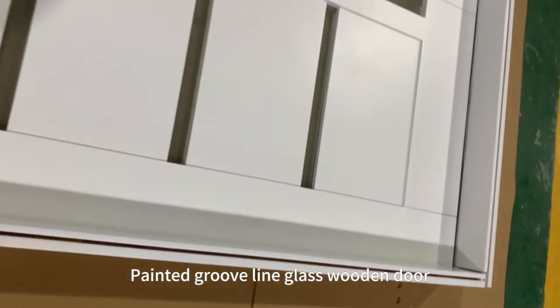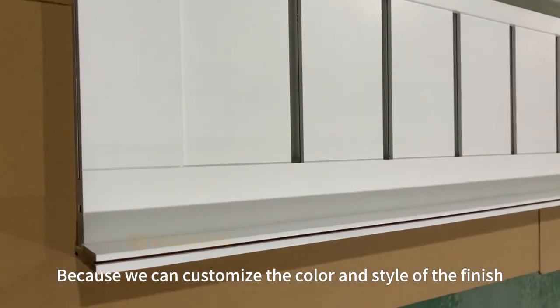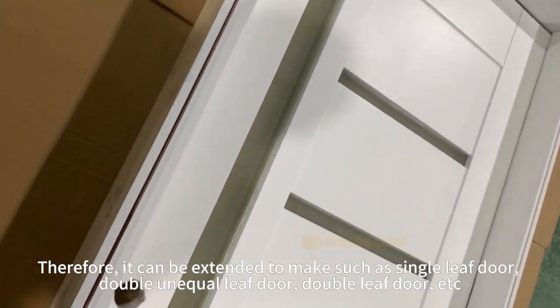Painted Groove Line Glass Wooden Door — it is a novel and modern style wooden door. Because we can customize the color and style of the finish, it can be extended to make single leaf door, double and equal leaf door, double leaf door, etc.